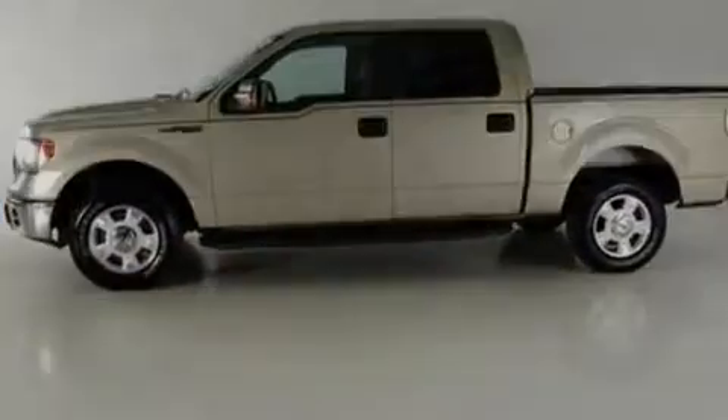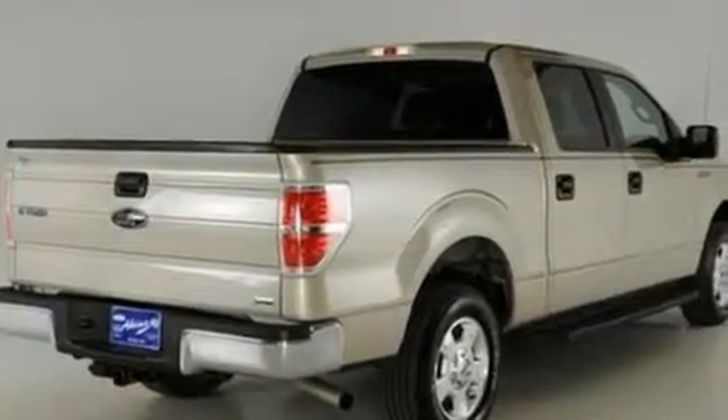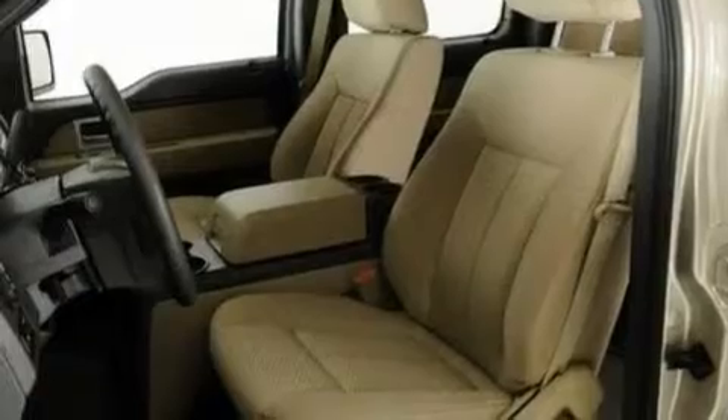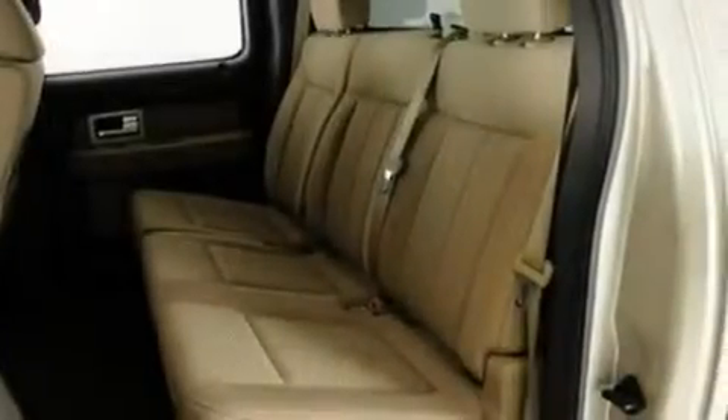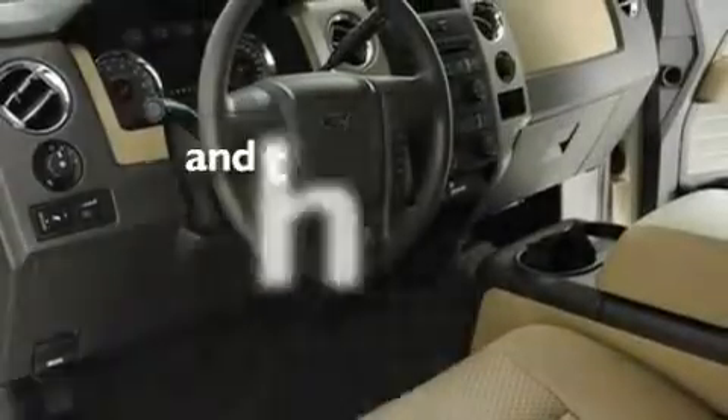Its top features include a 4-speaker stereo system, a double wishbone independent front suspension, an engine immobilizer theft deterrent system, 12-volt power outlets, tinted glass, a low-tire pressure indicator, traction control and stability control systems, side curtain airbags, door reinforcement beams, and this vehicle has fewer than 7,000 miles on the odometer.